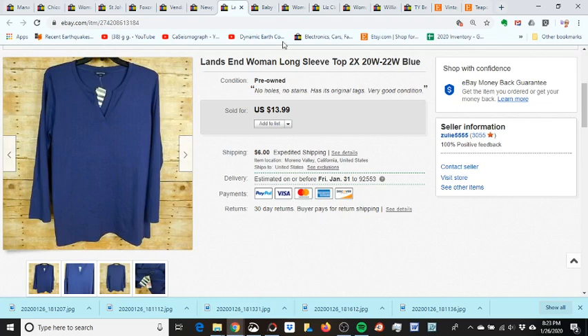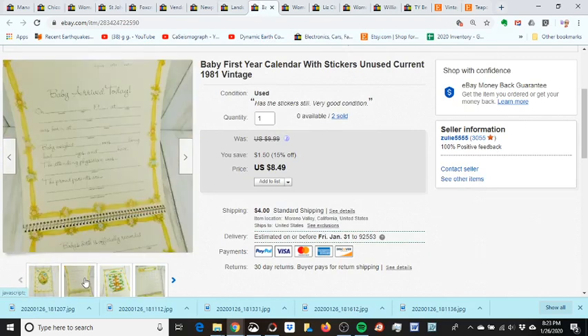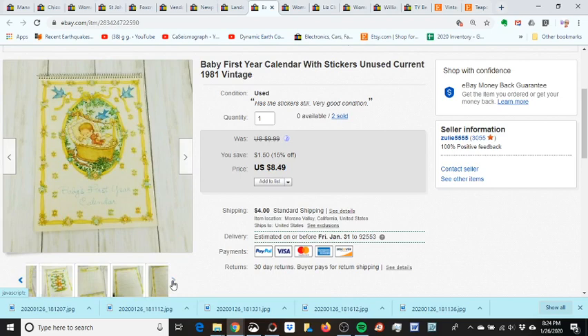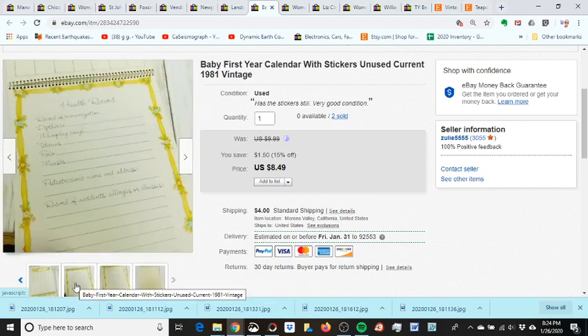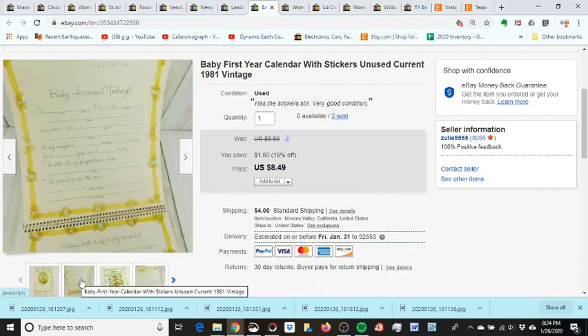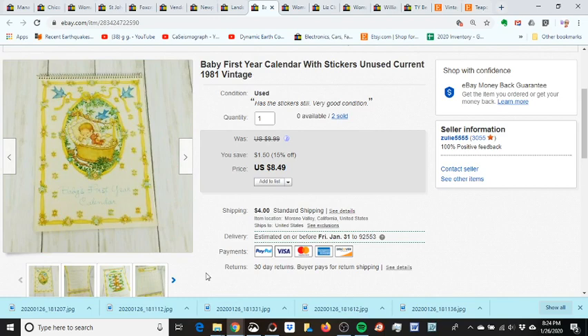The Lands' End shirt sold at $13.99 with six dollar shipping, and I paid a dollar for it. I also picked this vintage baby calendar up at a church rummage sale for a dollar — never used, very good condition, even had the original stickers inside. I had it at $9.99 and it sold on sale for $8.49. Not bad — I had another one sell earlier in the year too.